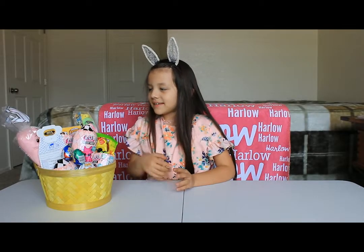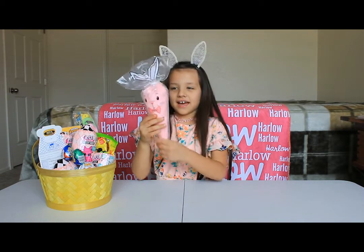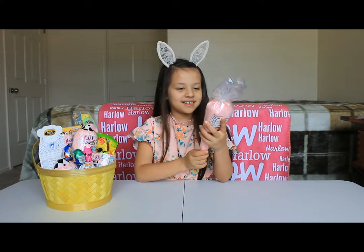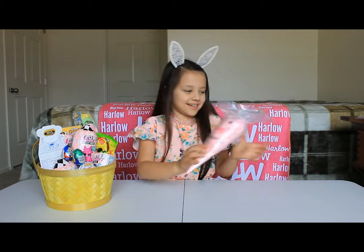Alright, so first I'm going to show the biggest thing we have in here — a cotton candy little carrot thing. It's cotton candy and it has a little bunny piece on it.